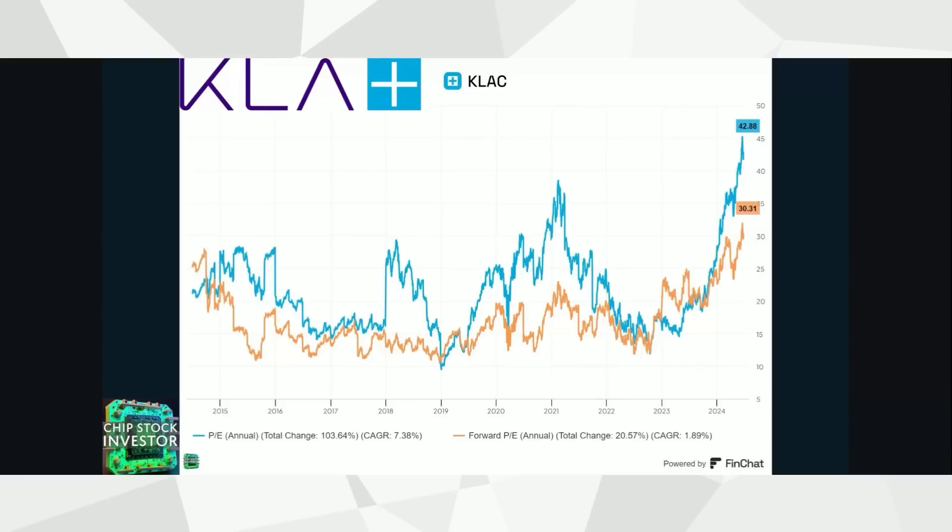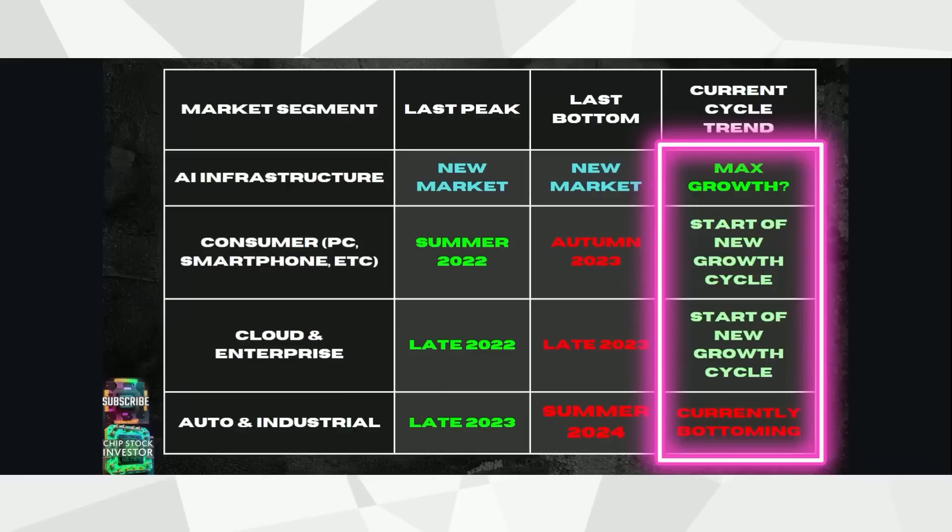Before we talk about the actual quarterly numbers, I want to address concerns from some recent videos that these Fab Five stocks are expensive. KLA was at 43 times trailing 12-month earnings per share and about 30 times one-year forward expected earnings per share — not a cheap stock. However, in light of those industry growth rates from semi.org, we're expecting a big rally in KLA and the Fab Five in general, with a big acceleration in their growth rates. All of this is coalescing around the entire semiconductor industry — not just AI chips from NVIDIA — but the whole industry coming out of the bear market and starting their next cycle of growth, currently in the second half of 2024.